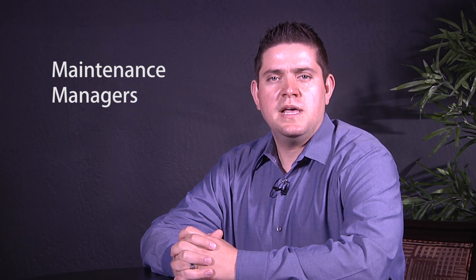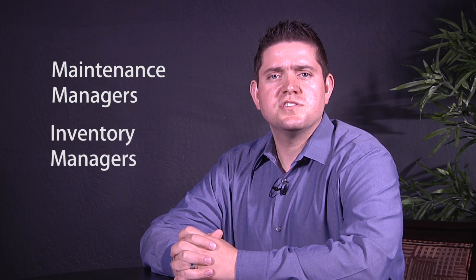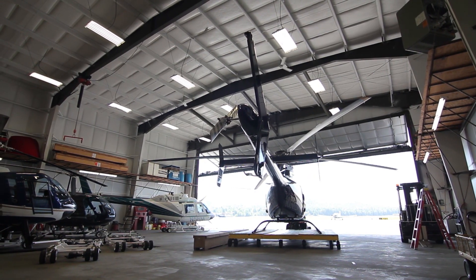CBM helps the maintenance manager efficiently schedule maintenance activities. It gives the inventory manager a heads up to get all the necessary parts on hand, so that no one is waiting for something to show up. And CBM helps strategic planning know what missions can be performed or how much revenue can be generated based upon the scheduling of those aircraft.